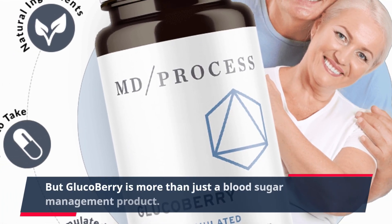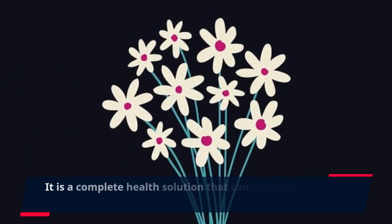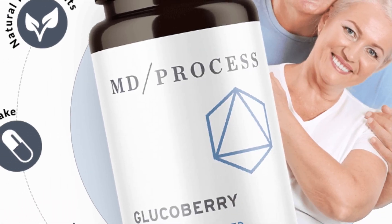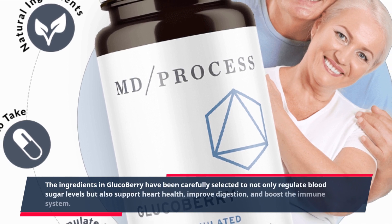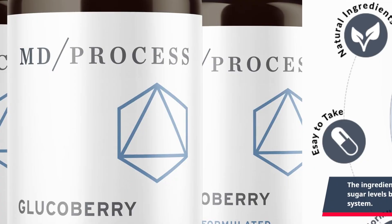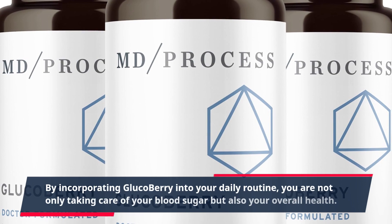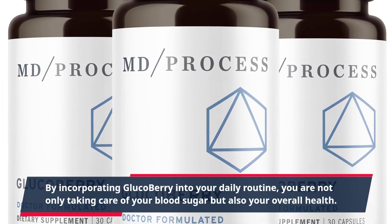But GlucoBerry is more than just a blood sugar management product — it is a complete health solution that can improve your overall well-being. The ingredients in GlucoBerry have been carefully selected to not only regulate blood sugar levels but also support heart health, improve digestion, and boost the immune system. By incorporating GlucoBerry into your daily routine, you are not only taking care of your blood sugar but also your overall health.